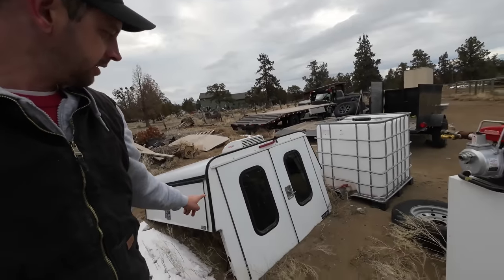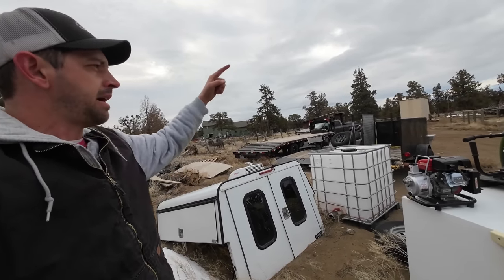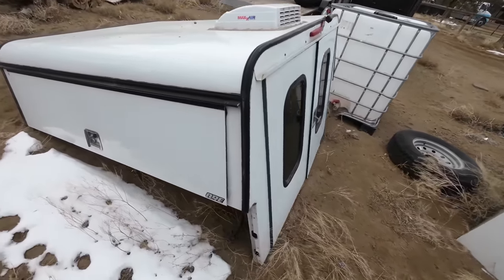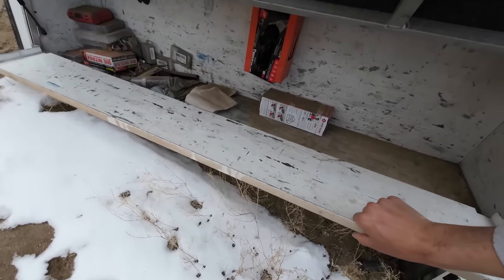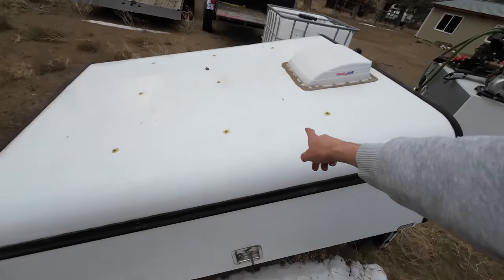Project number four is I would like to put this utility shell back on my black truck. Wintertime in all the snow, it's really nice to have the enclosed storage of this thing, and it has this nice storage box on the side with a work shelf and all. So I think I'm going to try to get that put back on too.